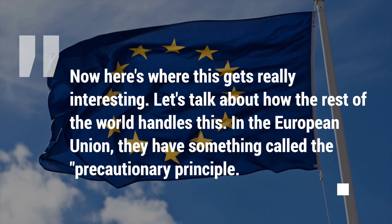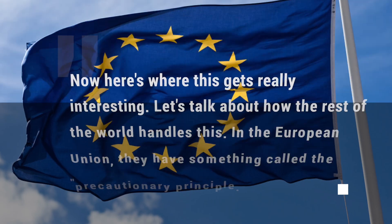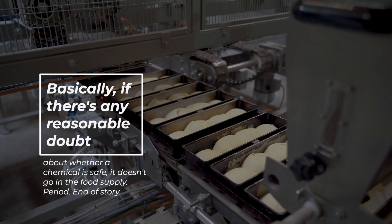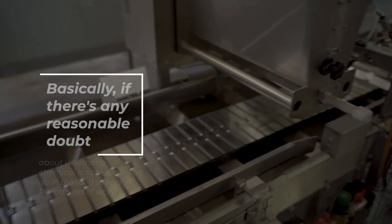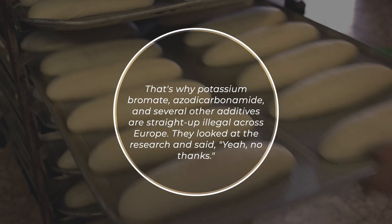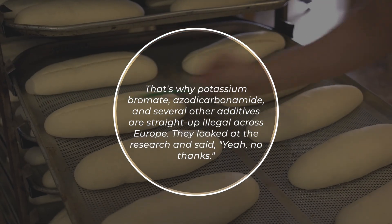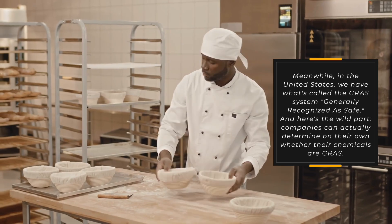Here's where this gets really interesting — let's talk about how the rest of the world handles this. In the European Union, they have something called the precautionary principle: basically, if there's any reasonable doubt about whether a chemical is safe, it doesn't go in the food supply. Period, end of story. That's why potassium bromate, azodicarbonamide, and several other additives are straight-up illegal across Europe. They looked at the research and said, 'Yeah, no thanks.'